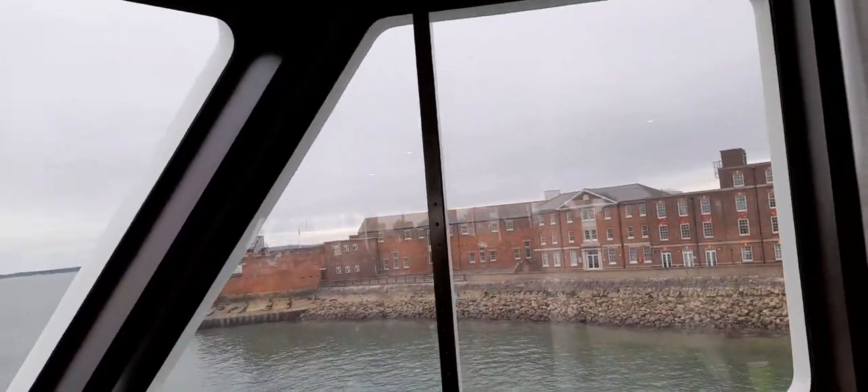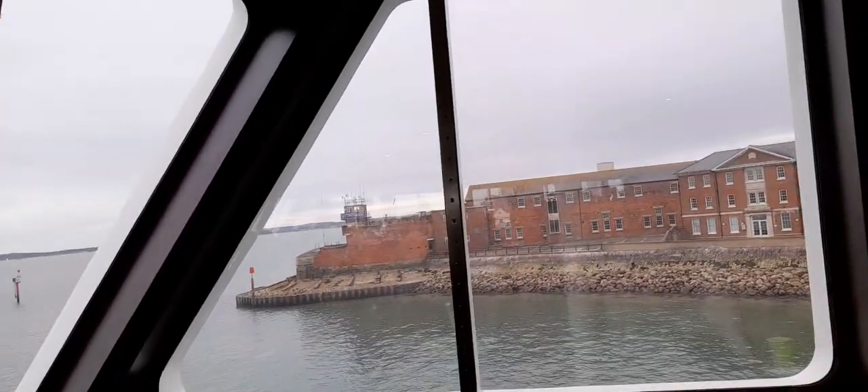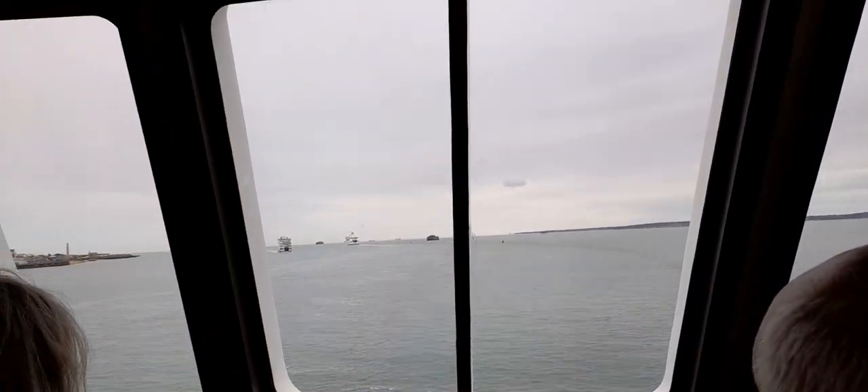Then sit down, stay calm, and wait for further instructions. If the captain gives the order to abandon ship, a member of the crew will direct you to your evacuation point.